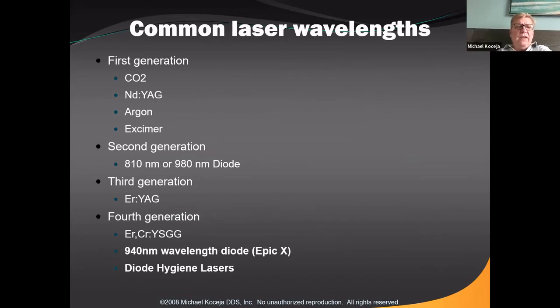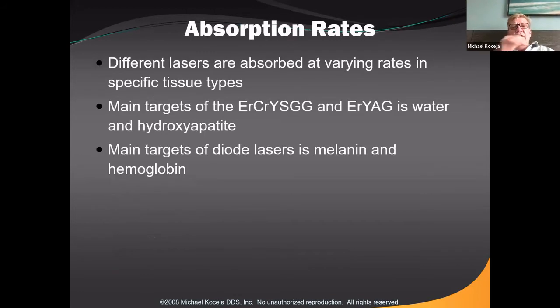There are many different lasers: CO2 lasers, Nd:YAG lasers, diode lasers at 810, 940, and 980 nanometers, erbium YAG lasers, and the YSGG or Waterlase laser. Different lasers are absorbed at different rates into specific tissue types. The main targets of YSGG and erbium YAG lasers are water and hydroxyapatite — that's why these lasers can cut hard tooth structure. The main targets of diode lasers are melanin and hemoglobin. Diode lasers can be used to treat puffy gums and periodontal disease as an adjunct to scaling and root planing, because inflamed tissue has more melanin and more blood, and the laser reacts with that tissue to help remove and clean it up.